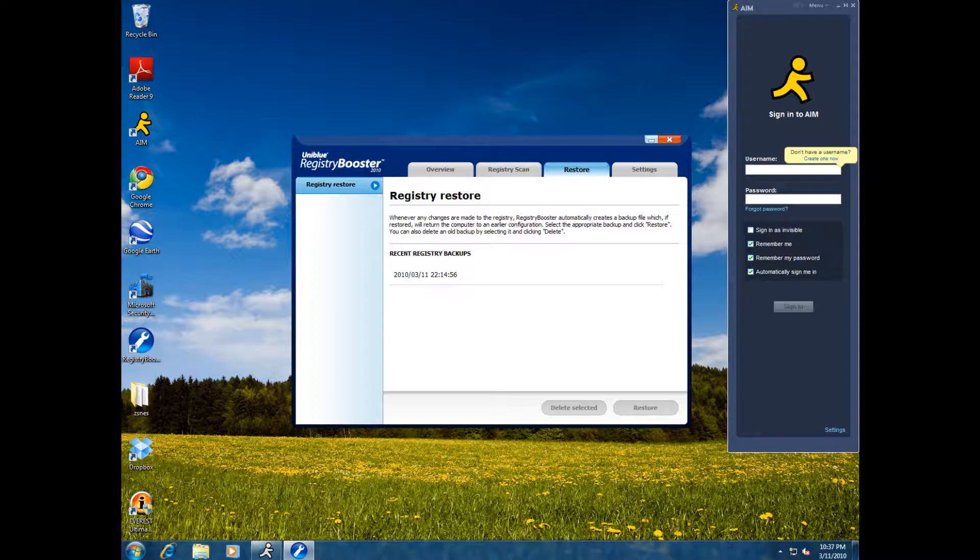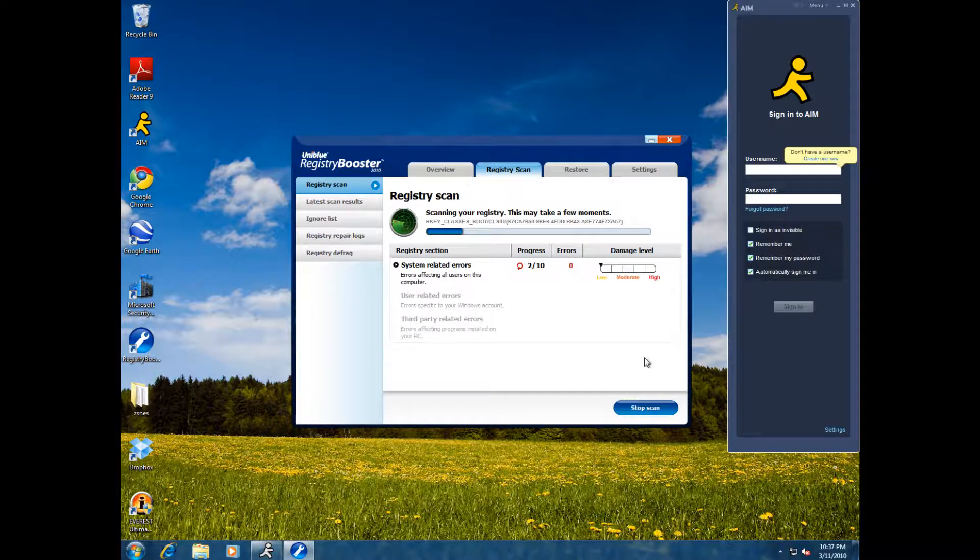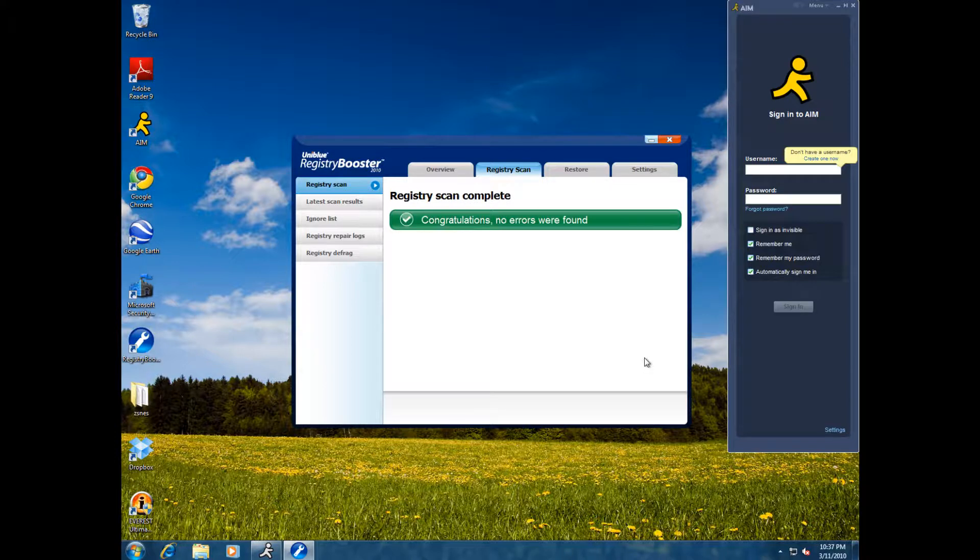Let's try scanning again to see how effective our initial registry scan was. We also have an indicator of our registry health, which is high. We're scanning once again, and this time it won't take too long. Congratulations! There were no registry errors found on the system whatsoever. You also have some other options with this software, which is what's so great about it. You can go ahead and take a look at settings — you can set how the software behaves, whether it hangs around in the taskbar or in front of your desktop, whatever way you like it.